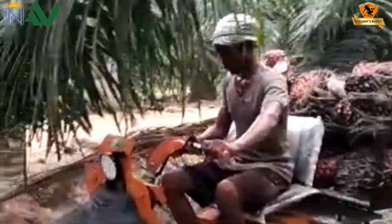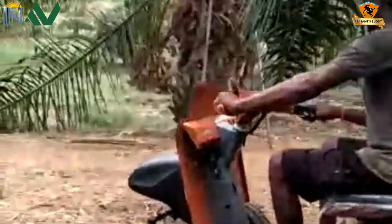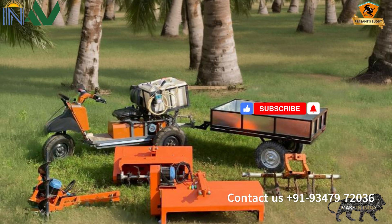Inerf Agro-Mech, innovating for regenerative agriculture, empowering farmers with clean, affordable and sustainable solutions.